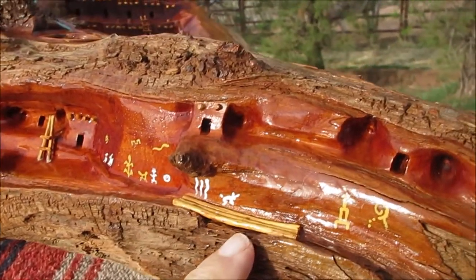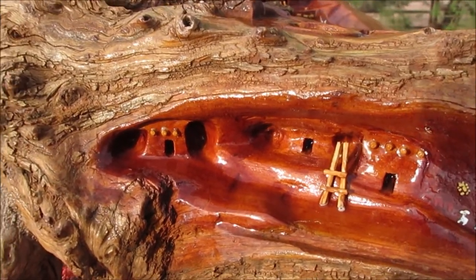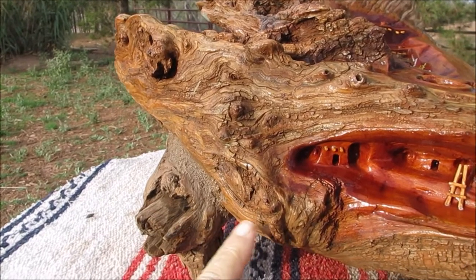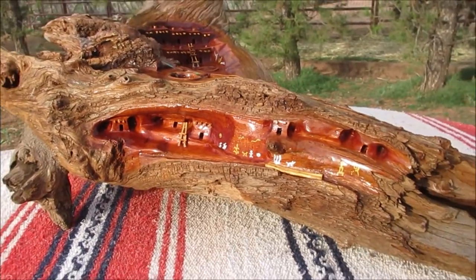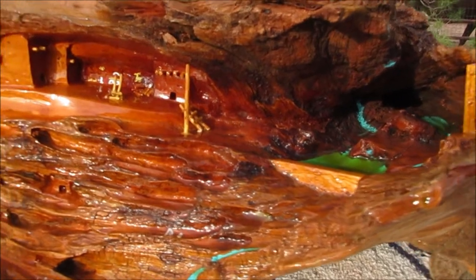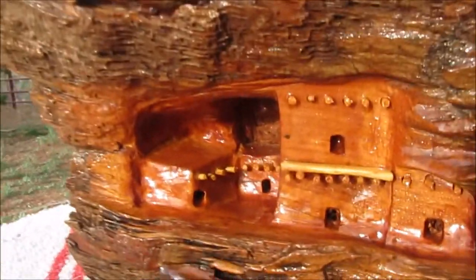They've got a little walkway. Somebody on this side likes to do paintings. They've got their ladder. This piece here I put on as a leg to hold it up. It's almost like a cave. I just worked with the wood — I dug that out and made a little village back in there.